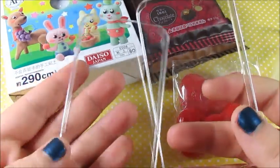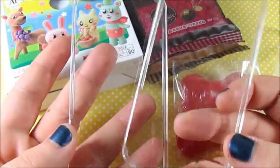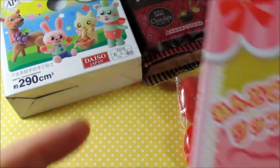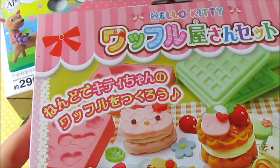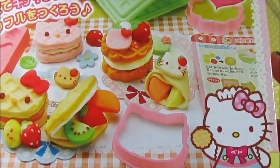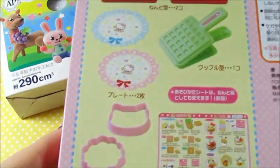The next thing we're going to be trading for are these two iPhone cases — these are Deco DIY iPhone cases — and here's just what they look like. The next thing we're going to be trading for, and I know this is going to be hard for me to show on camera in full, is this Hello Kitty waffle making kit. You were talking about this, so we decided to trade for this. Here's just what the back looks like.